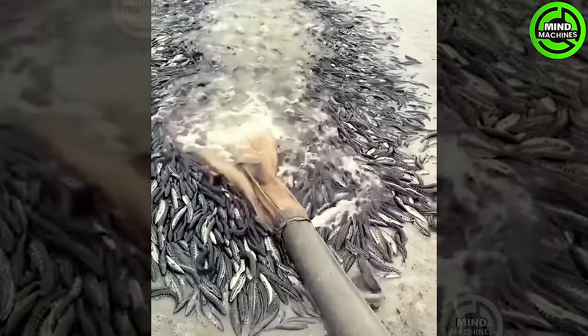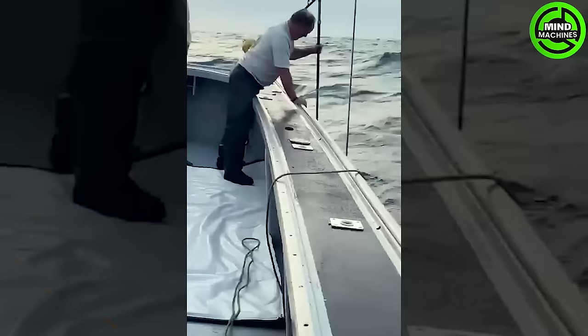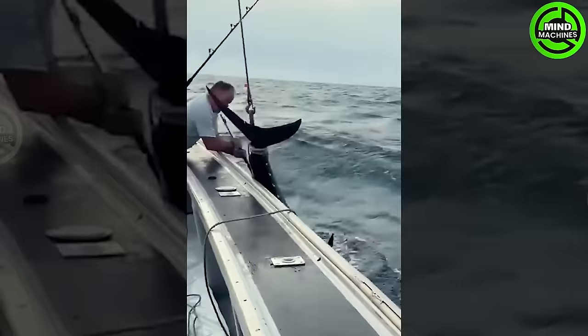Large mouth bass fishing typically involves using a fishing rod equipped with live or artificial bait. This tuna is truly massive.